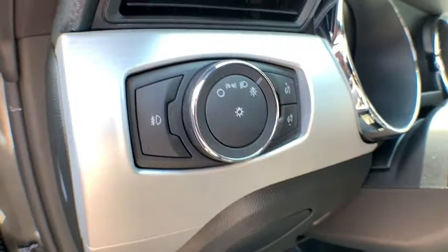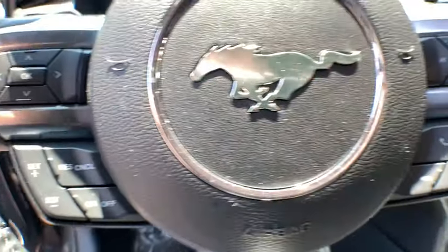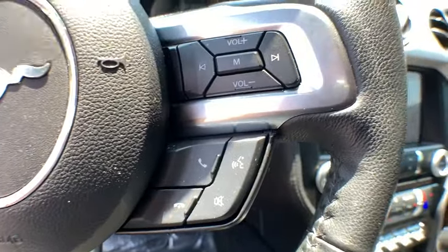Power mirrors, scuff plates, map lights, cup holders, heated mirrors, chrome package, illuminated door sills, four-piece floor mat set, lumbar support.